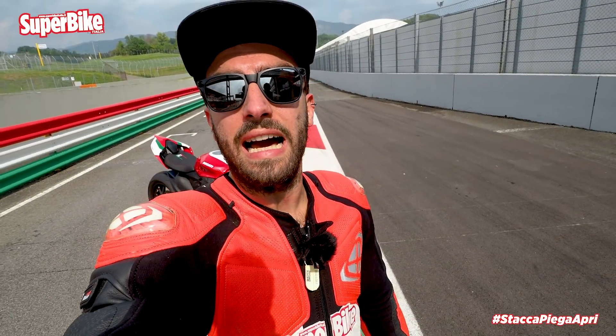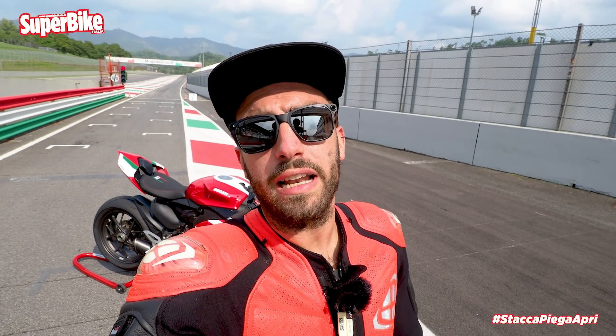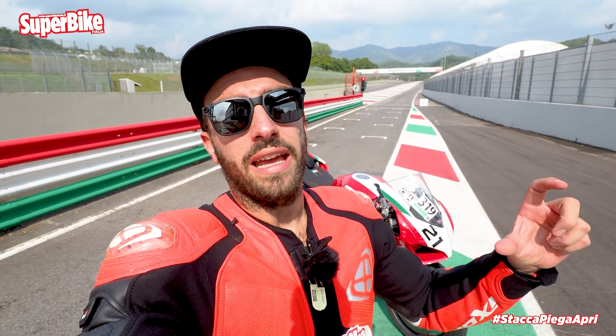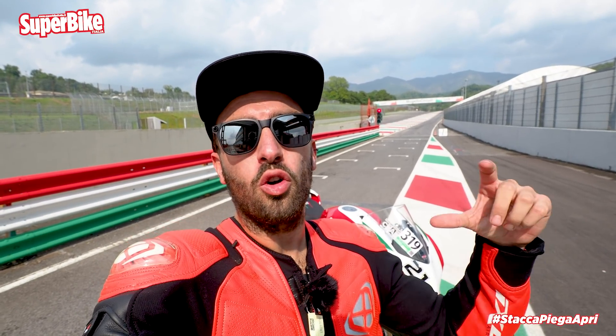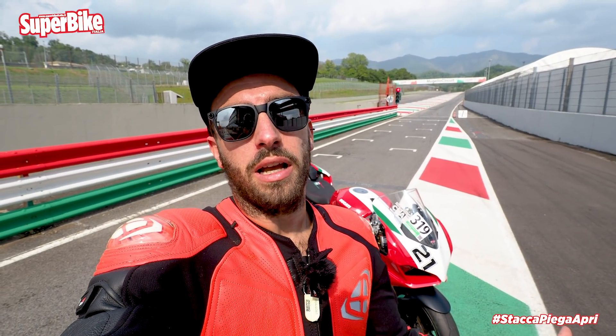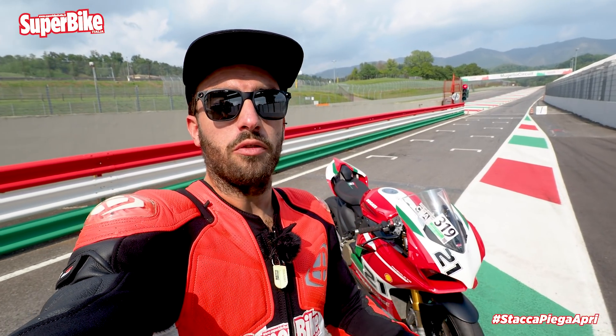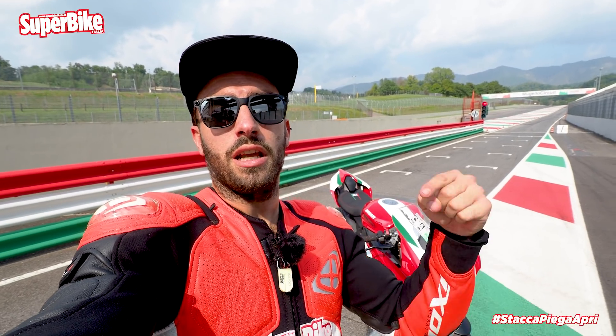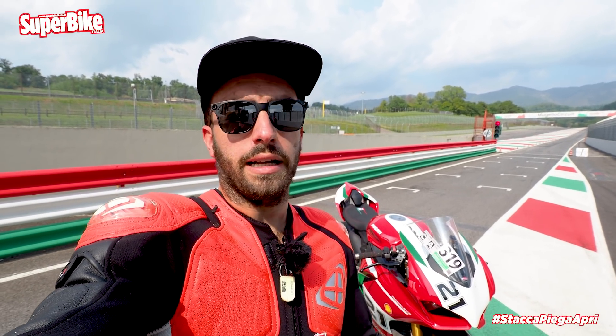That's everything for this test of the Panigale V2 Bayliss from Mugello. I still have a few sessions to enjoy from start to finish in the saddle of what — as I've said — is the special and even faster, even more pleasurable version of what has always been my favorite Ducati sportbike. Don't forget to subscribe to the Superbike Italia YouTube channel, like the video if you enjoyed it, and leave any questions in the comments below — whether about the Panigale V2, my diet, or how things are going with the ladies.